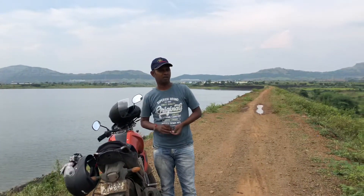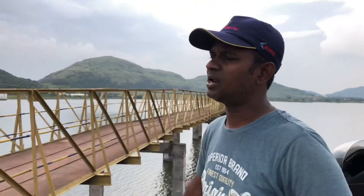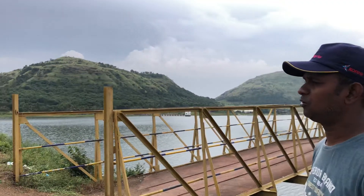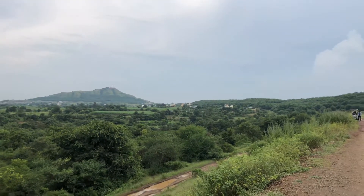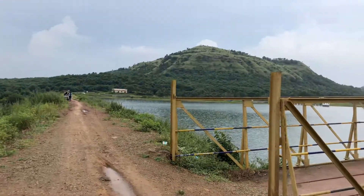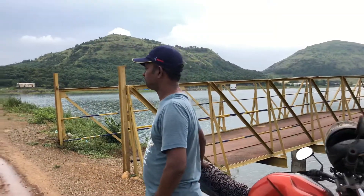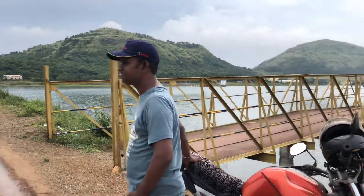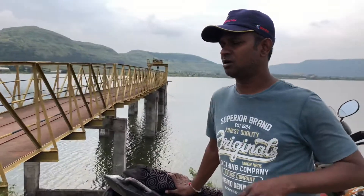The hill station is in the area of Jadavadi Dam. The road is a little rough. Two-wheeler is the best option for traveling here.